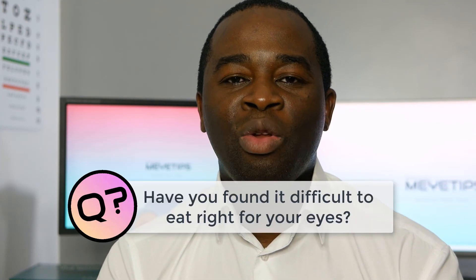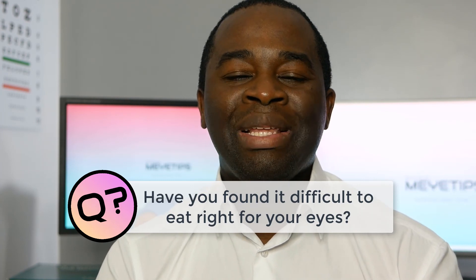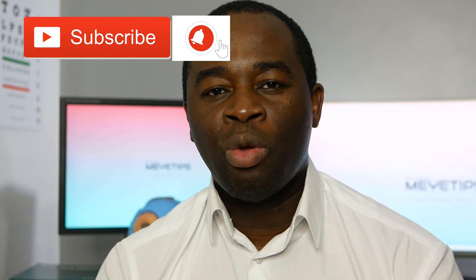Hopefully you found this video helpful. My question for you today is: have you found it difficult in the past to eat healthy for your eyes, or eating healthy generally? Let me know in the comments section below. If you found this video helpful, please consider subscribing to the channel and hitting the notification bell so you get reminded when I release a new video. If you share this video as well, it really helps the channel out and I would appreciate that. So until the next video, I look forward to seeing you then. Take care.